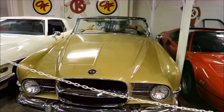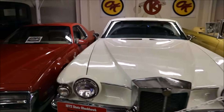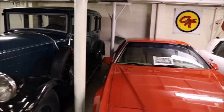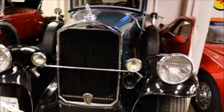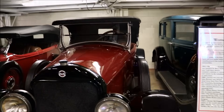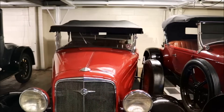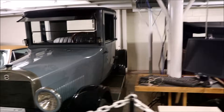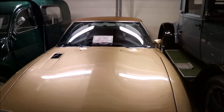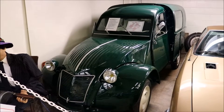This is a 1972 Stutz Blackhawk. This is a 1986 Zimmer Quicksilver. Look at this old thing — a 1929 Pierce Arrow. If you know your cars, you know what I'm talking about. This is a 1925 Stutz Roadster. This next one is a 1935 Chevrolet EC. This next one is a 1924 Studebaker. This is a 1972 Citroen SM. And that's a 1956 Citroen 2CV.